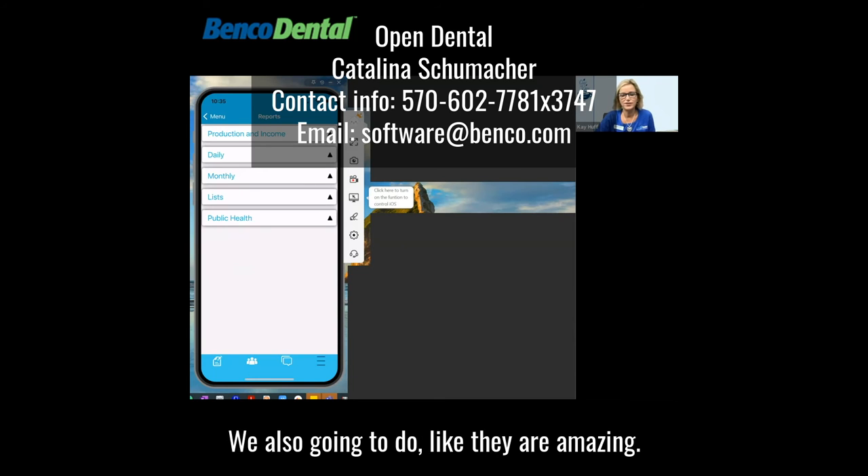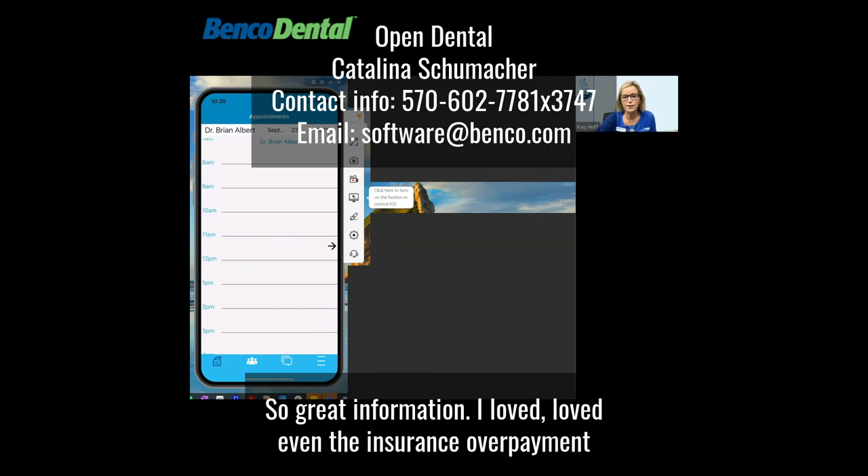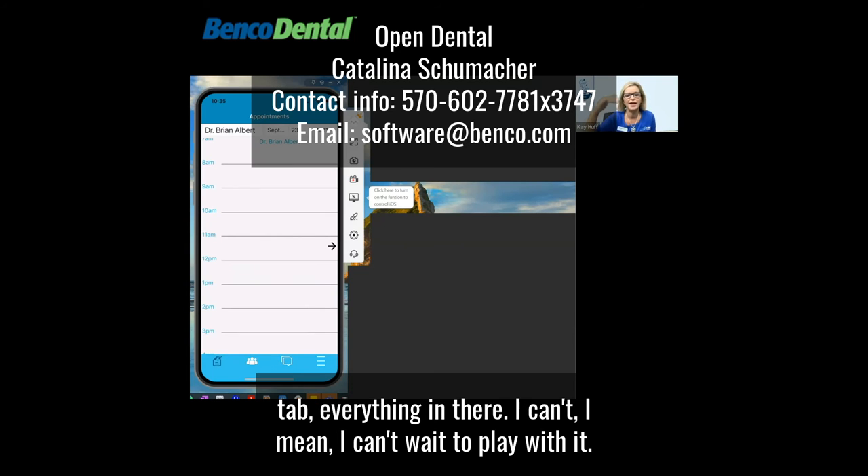Open Dental is just amazing — what else are they going to do? Great information. I loved even the insurance overpayment tab and everything in there.